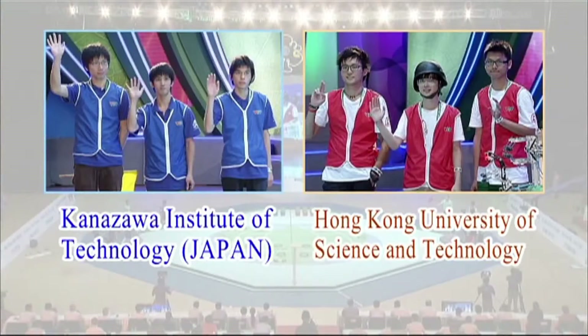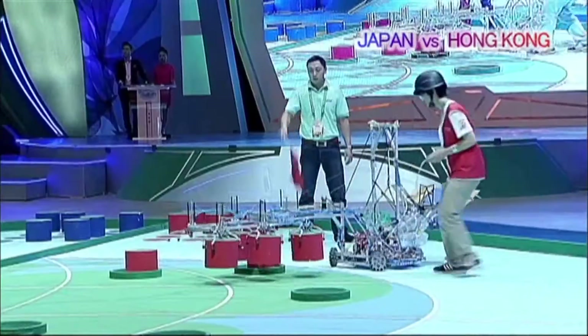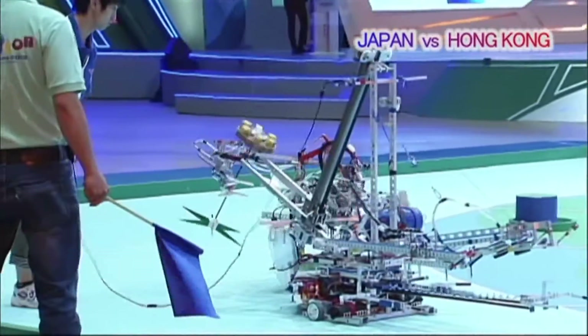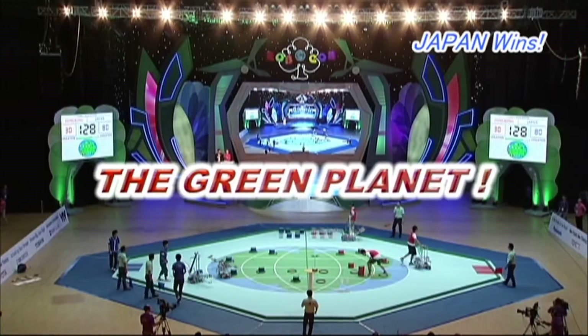Next to compete is Japan versus Hong Kong. The Japanese blue team is not in its best form, ranking fifth in the prelims. However, Japan maintains a lead over the Hong Kong red team. The Japanese team achieves the Green Planet in fifty-four seconds.